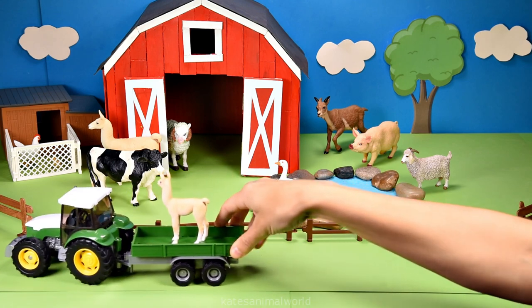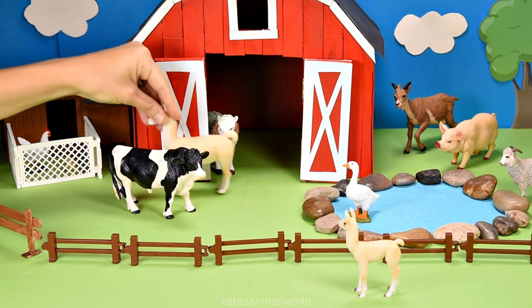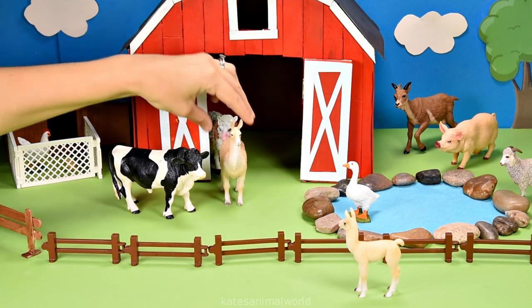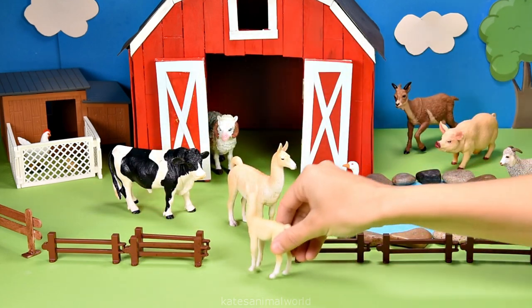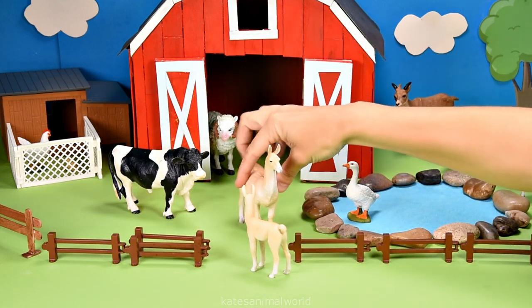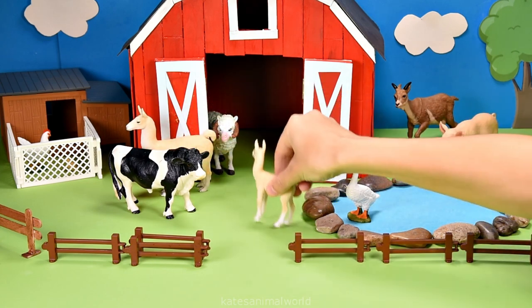Who's in the back of the tractor? It's a baby llama, and it looks like mummy's looking for them. Hi. Hi, mum. Sorry I'm late. Okay, let's go rest over here next to the barn. Don't forget to close the gate.